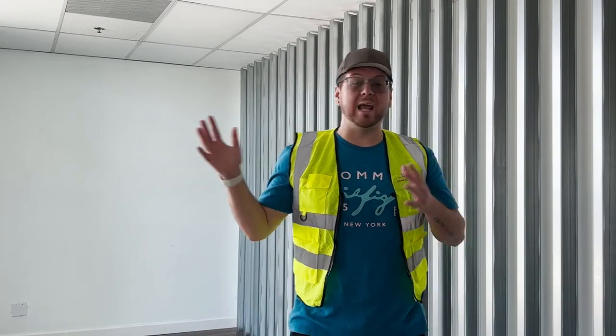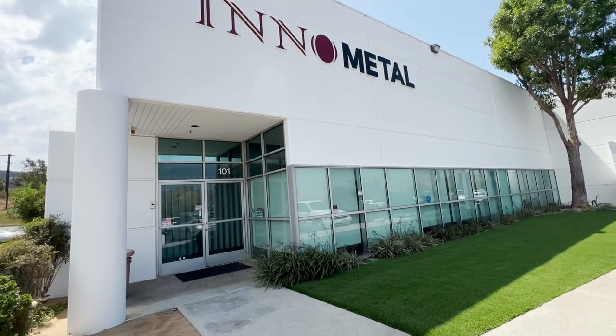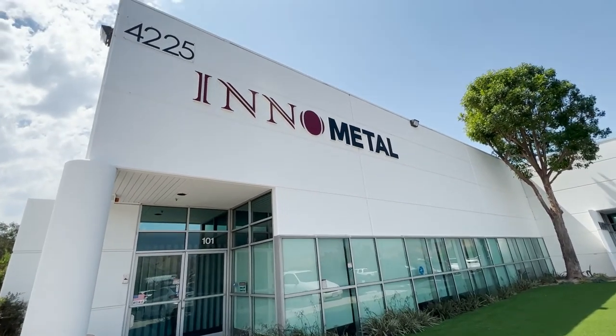Hi, my name is James. I'm a representative for Enometal Studs. We're excited to announce that we have a new location here in California. Our headquarters is still in Texas, but we just opened up this brand new warehouse in Corona, California. Let me give you a quick tour.